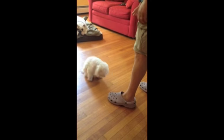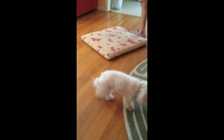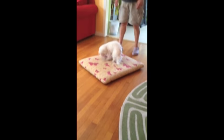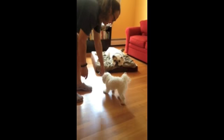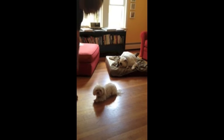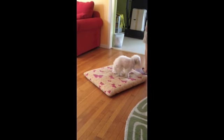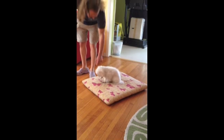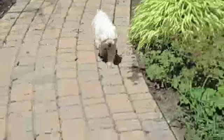Sit. Down. Pickles, place — nope — there you go, look at you, superstar. Pickles, here — good — sit, down. Nope. Place. There you go — good job, look at you. Pickles, here — good girl. Good girl.